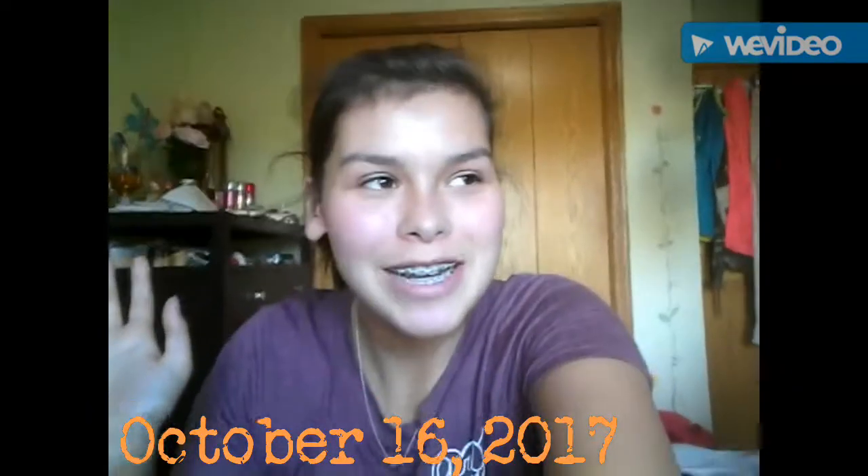Hello everybody, welcome to today's vlog. So today is October 16th, I think, and right now it is 4:45. I'm starting the vlog a little bit late.